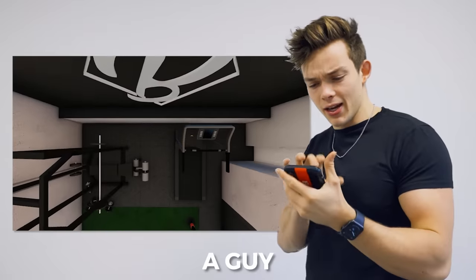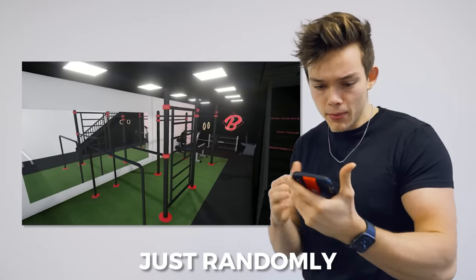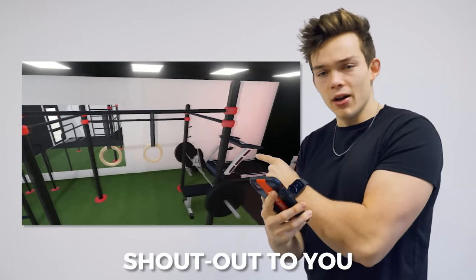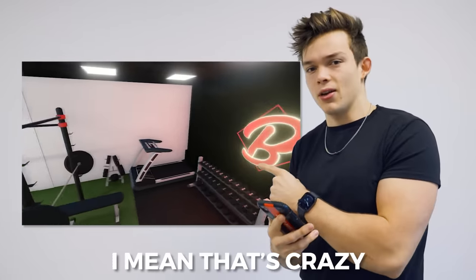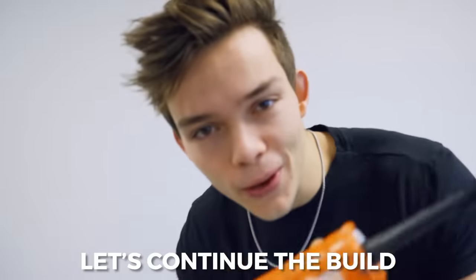There was also a guy who actually made one for free, just randomly in my email - he said yo, look at this. Shout out to you, that's crazy. But shout out to my 3D ArchDig guy - link in the description if you need him, he's awesome. Let's continue to build.